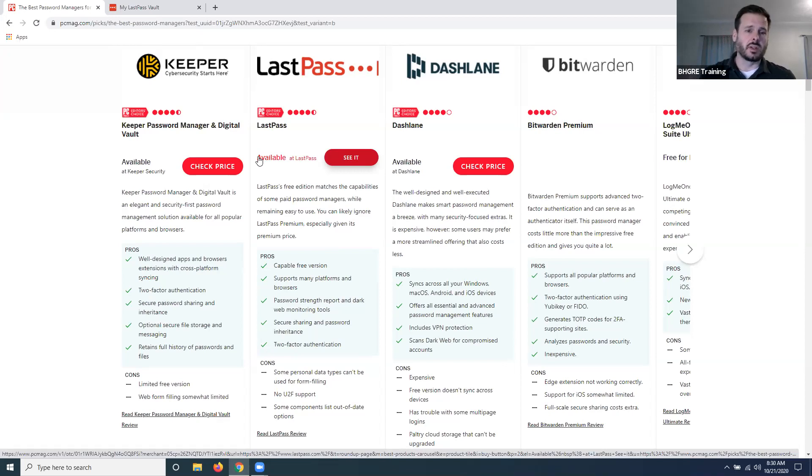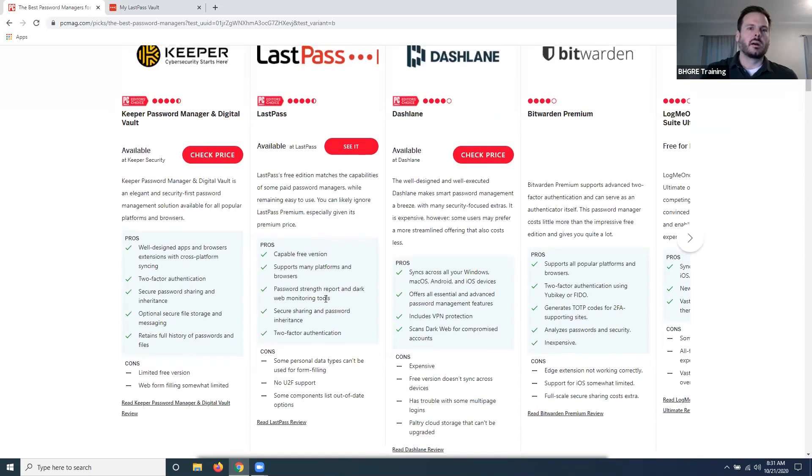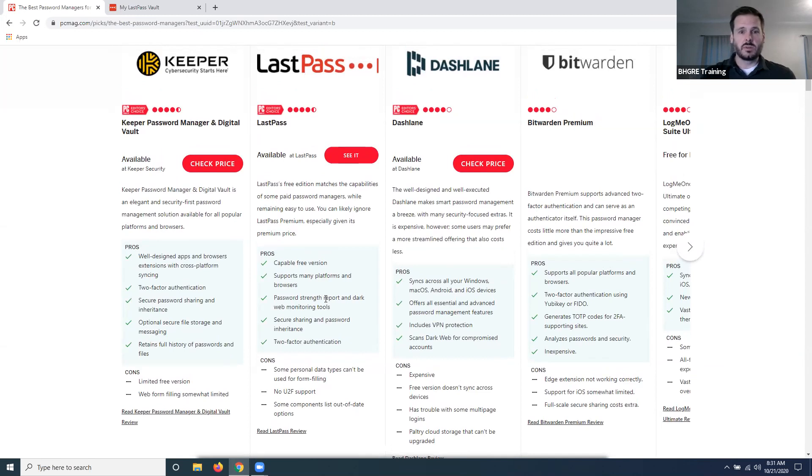A lot of them have additional features too. Some let you create two-factor authentication, so every time you sign in you get a notification on your phone to confirm it's you — an extra layer of security. Some paid versions have a dark web monitoring tool that watches for data breaches; if your email address shows up in a stolen password list, it will notify you to change it. You can also create randomly generated passwords, so instead of using the same password for 38 different websites, it just generates and saves a big string of gibberish that's much harder to crack.